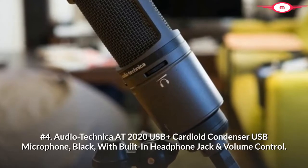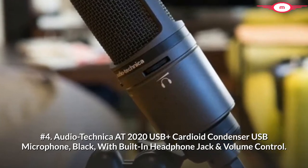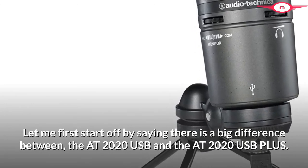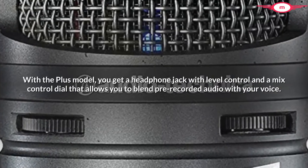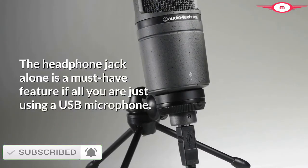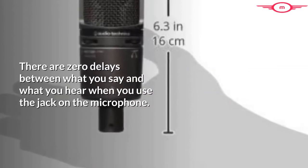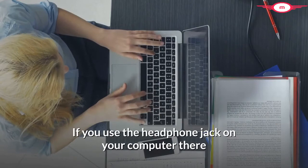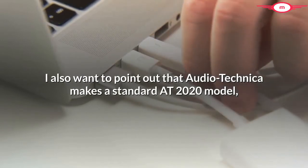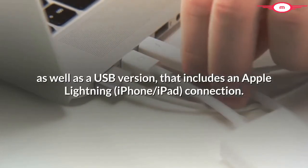Number 4: Audio-Technica AT2020 USB Plus Cardioid Condenser USB Microphone, black, with built-in headphone jack and volume control. There is a big difference between the AT2020 USB and the AT2020 USB Plus. With the Plus model, you get a headphone jack with level control and a mix control dial that allows you to blend pre-recorded audio with your voice. Audio-Technica also makes a standard AT2020 model that uses an XLR connection, as well as a USB version that includes an Apple Lightning connection.